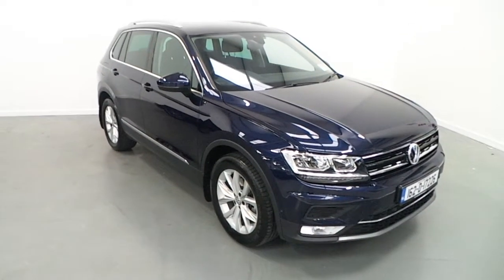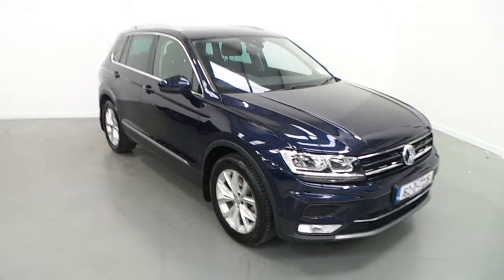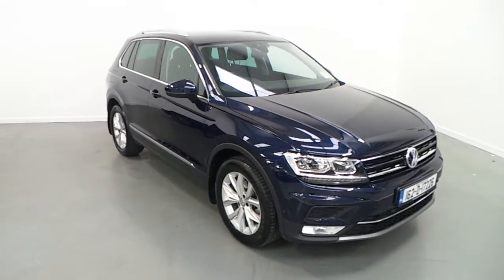Welcome to Joe Duffy Volkswagen. Today we have a 2016 162 registered Volkswagen Tiguan, 2.0L turbo diesel, 150hp.